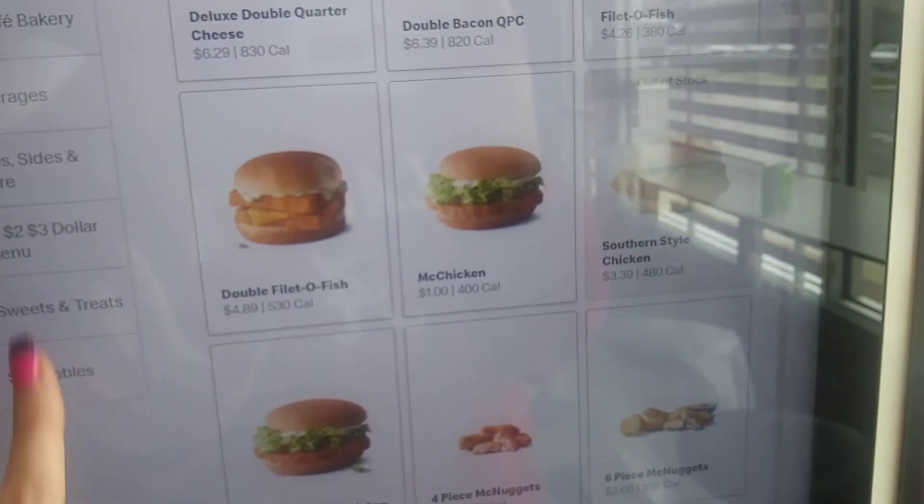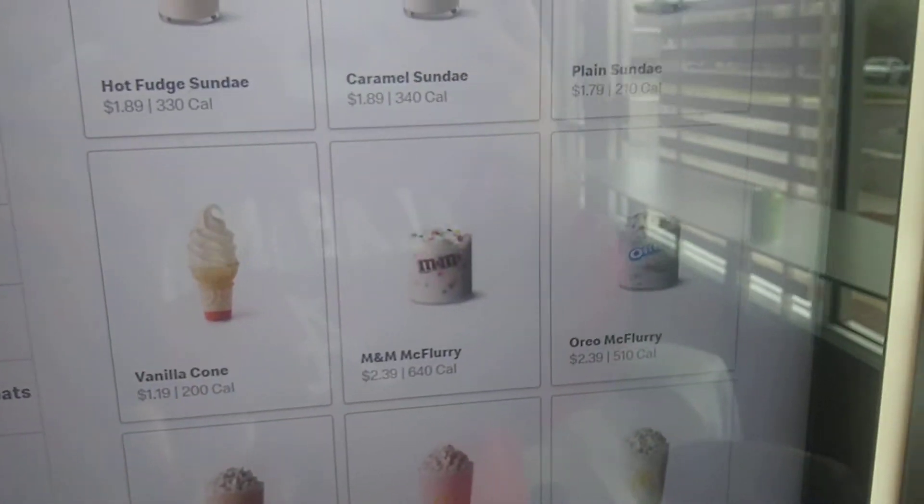Let's check out one more thing — the sweets and treats. Here we go. Now we're talking business.